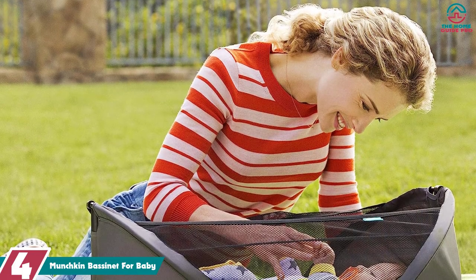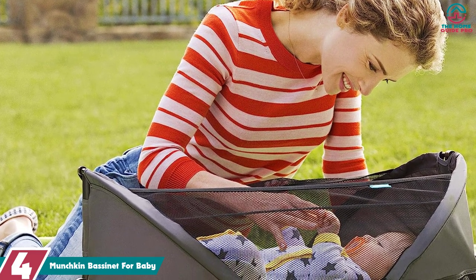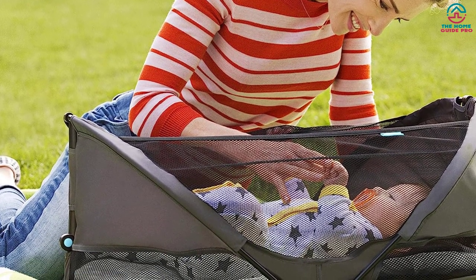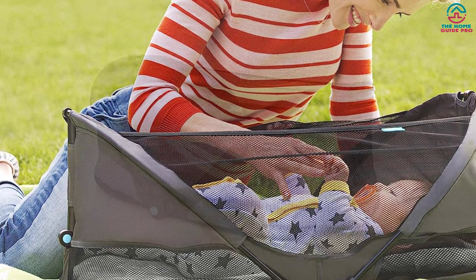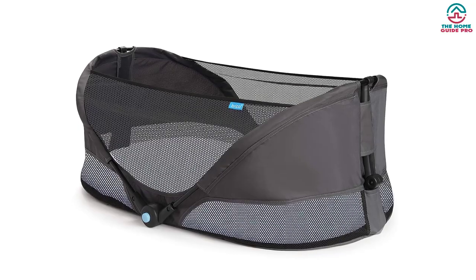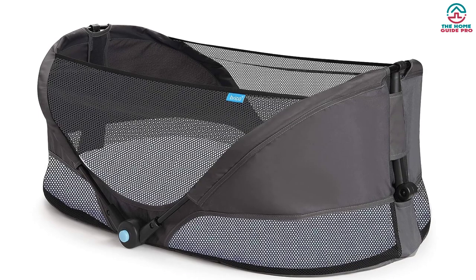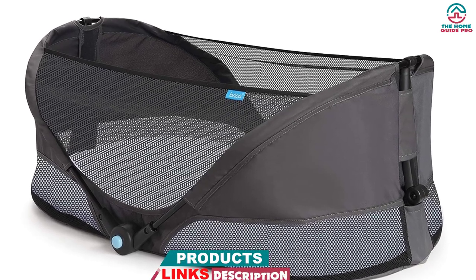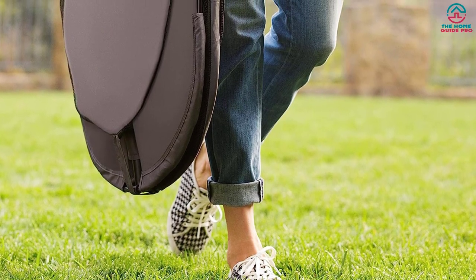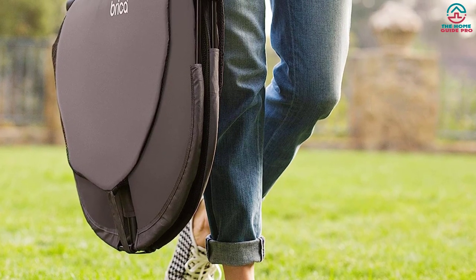Moving on at number 4, we have the Munchkin Bassinet for Baby. If you're searching for an affordable bassinet, this product is the perfect choice. It features a T-shaped locking frame that opens in four positions — once you reach the final level, you'll hear a confirming click. The locking rim is constructed from stainless steel, ensuring utmost durability and structural integrity. Thanks to the two mesh walls, air circulation is improved, and the breathable fabric cover makes sure your baby's safety and comfort are prioritized.